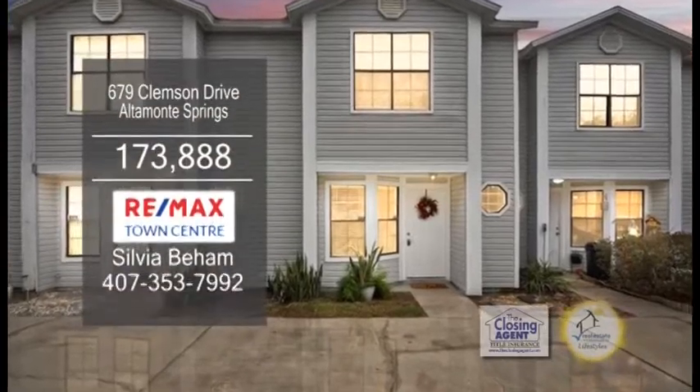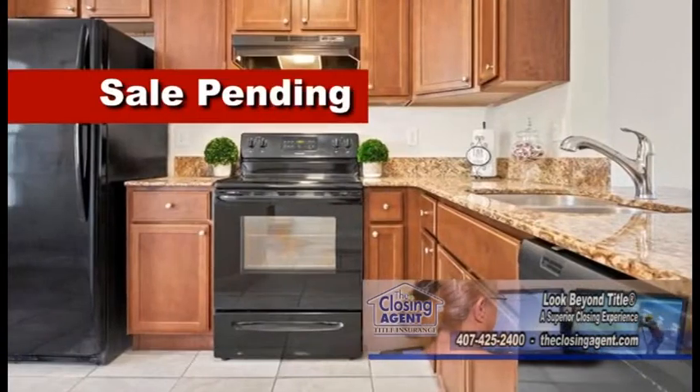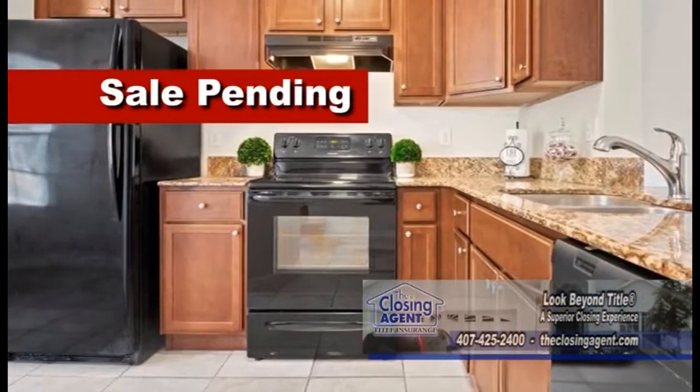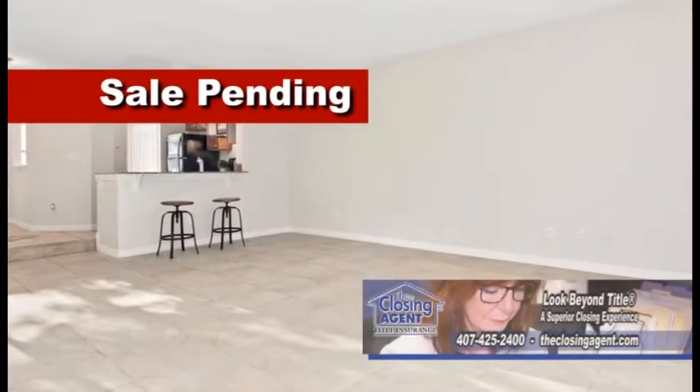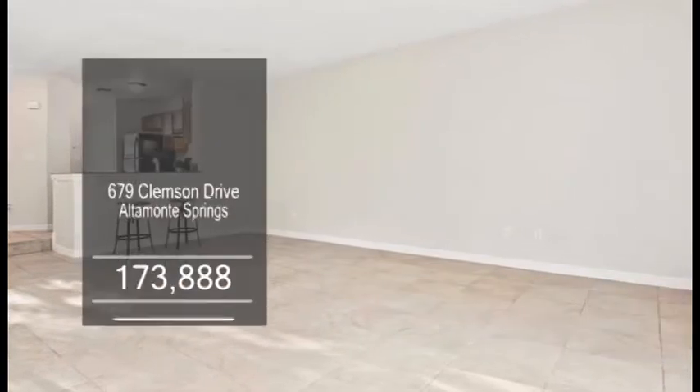This renovated townhome offers two bedrooms and two and a half baths. The kitchen has granite counters, an eating area, plus a breakfast bar. The great room opens to the deck and porch area with outdoor storage and a view of the river and woods.